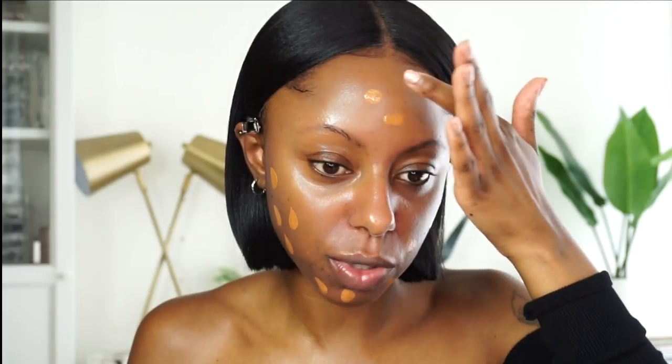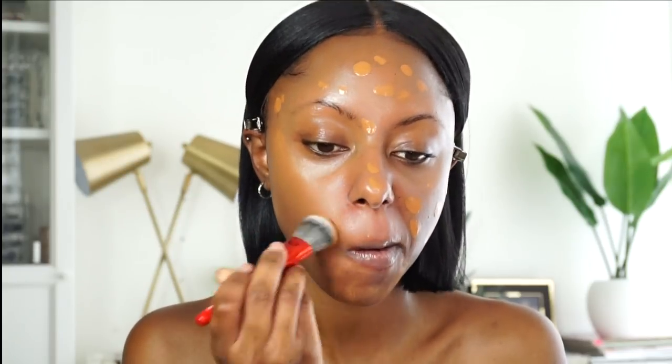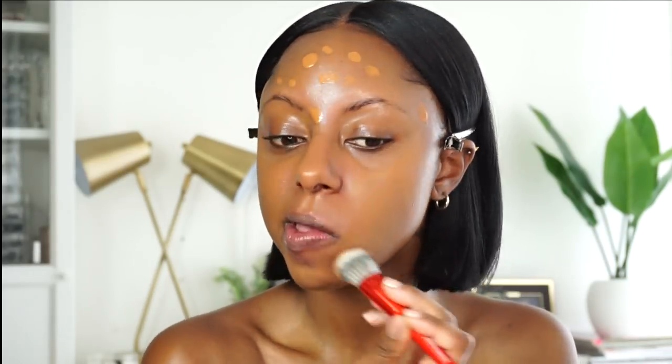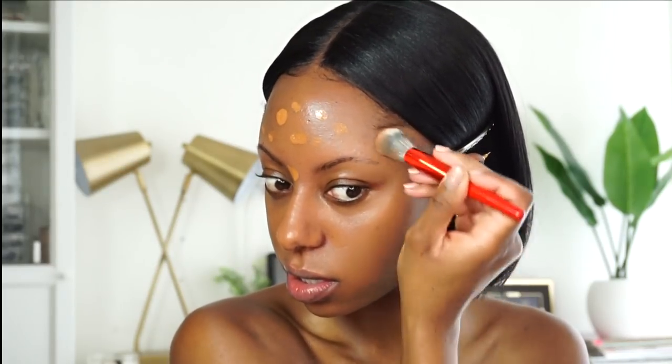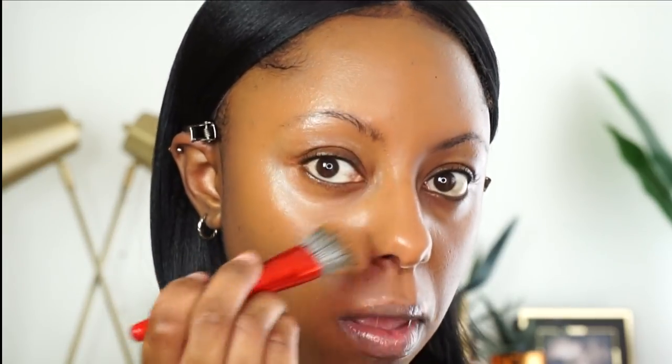I'm gonna dab that on — yeah, this one might be my shade. It has more yellow in it. Fenty Beauty came out with a sponge and also a foundation brush, which I did not purchase, so I'm just going to use a foundation brush I already have on hand to blend and smooth this out. It looks like really nice skin — even-toned skin — but just not the coverage I'm looking for. I can still see my blemishes, so I'm putting on more.